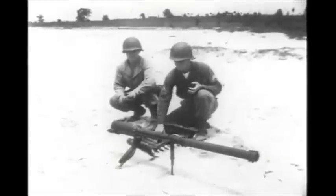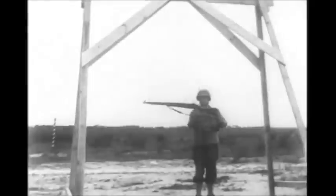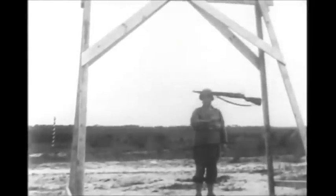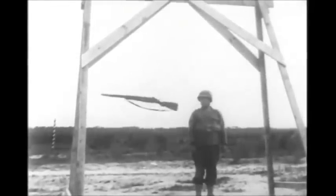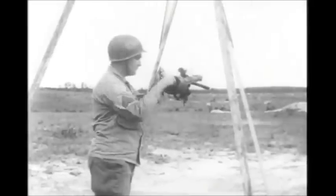A new weapon joins our men in battle: a rifle without recoil, using perforated shells. Here's the kit from the conventional rifle, but this new weapon, used above the infantry force, uses exhaust gases to absorb shock.